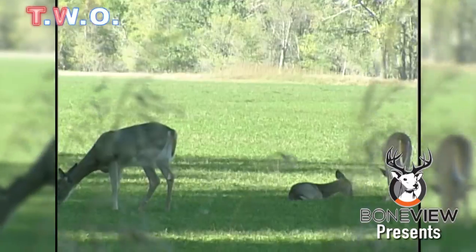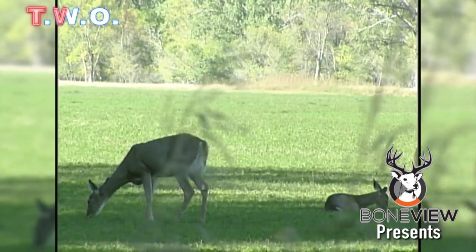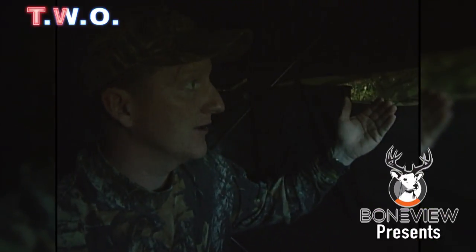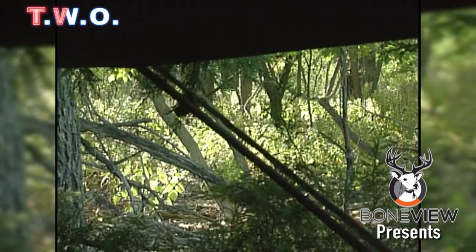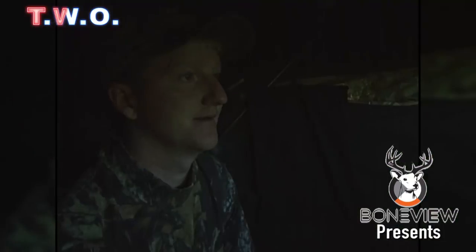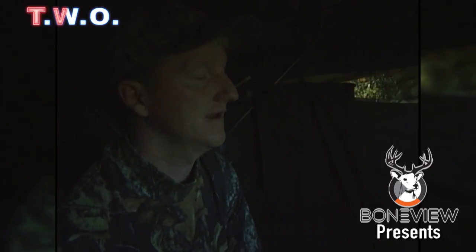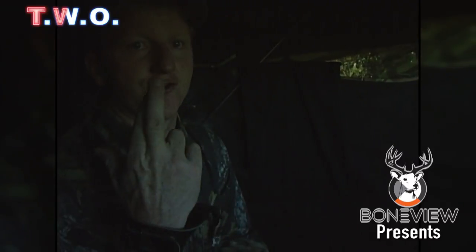We've already gotten lucky. These deer that we just showed you out there came in from straight downwind to the north of us, and we were hoping we'd catch everything coming out right here. I don't know how they didn't wind us, but they didn't. We're set up to hopefully catch them coming up through the timber and then out into the alfalfa. If we can get lucky enough and have them not wind us, I'd be perfectly fine with that — fingers crossed.